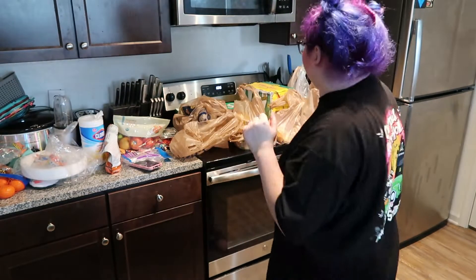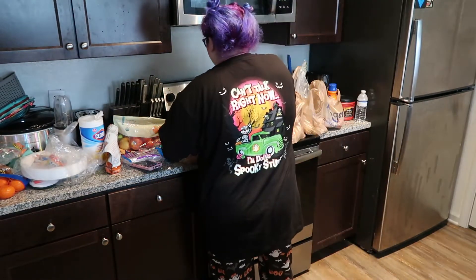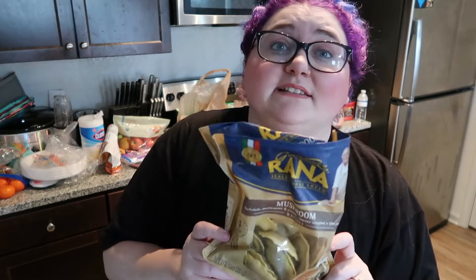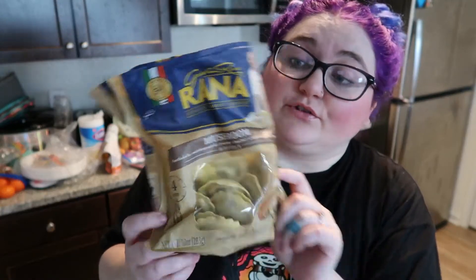Excuse my appearance. I just came from the store so I don't look great. This is the mushroom ravioli. We eat this multiple times a week. It literally takes minutes to make and it's great.